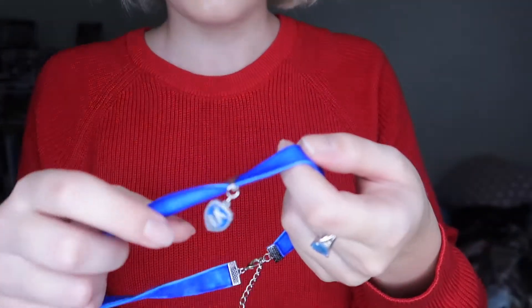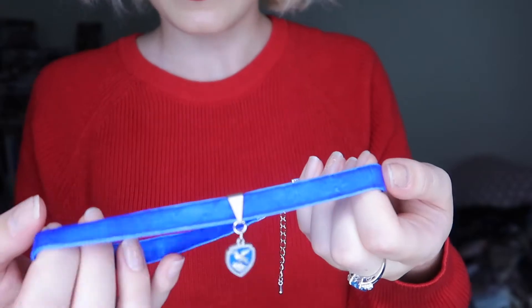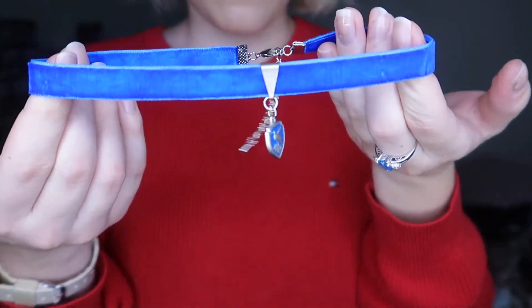I also bought a Ravenclaw headband. I like headbands — as you can see, I'm wearing one right now. And then I also got a Ravenclaw choker necklace, because I love chokers. And I love that it's blue too, since it's Ravenclaw's colors.